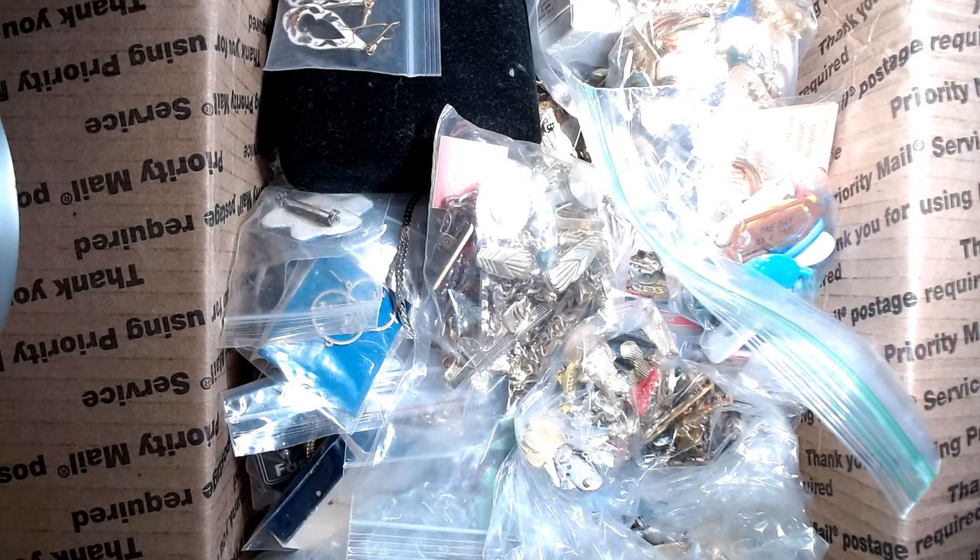Hey guys, this is Joellen from Jewelry Witch. I am interrupting our jewelry sales in order to bring you this wonderful unboxing of what I believe is an 11-pound box of jewelry — some pretty awesome stuff. I cannot wait to show you. I am now able to do videos over 15 minutes, so hooray — here we go.